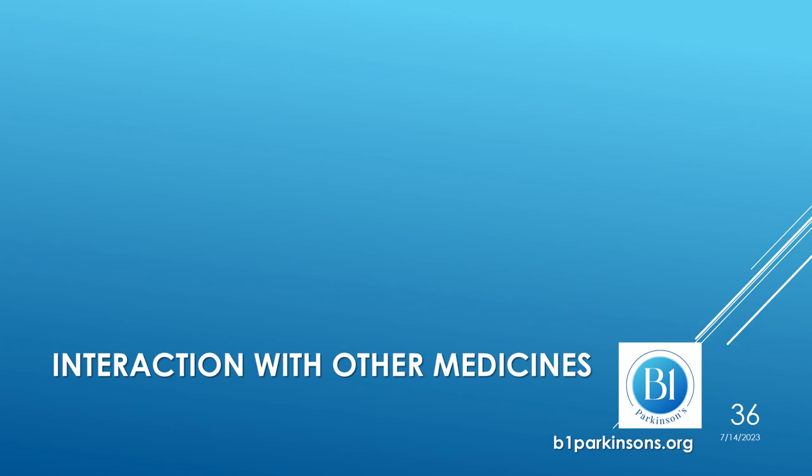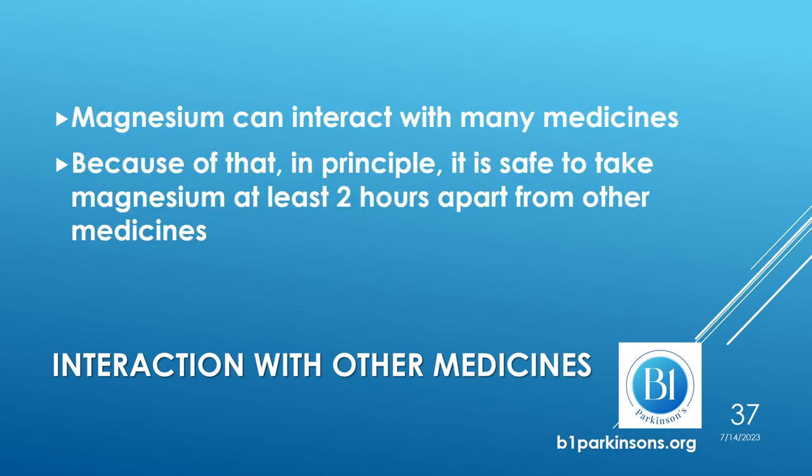Does magnesium interact with other medicines? Magnesium can indeed interact with many medicines, so in principle it is easier and safer to apply the rule of taking magnesium at least two hours apart from other medicines.